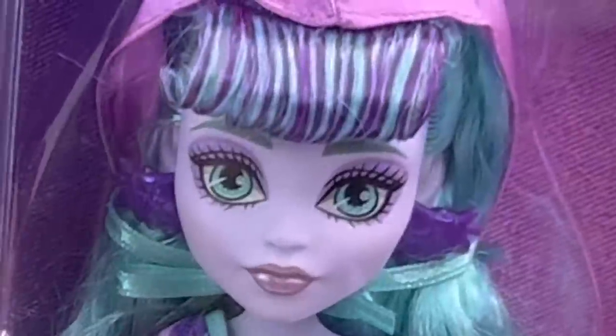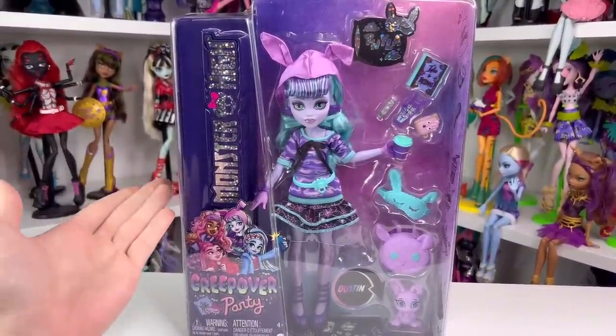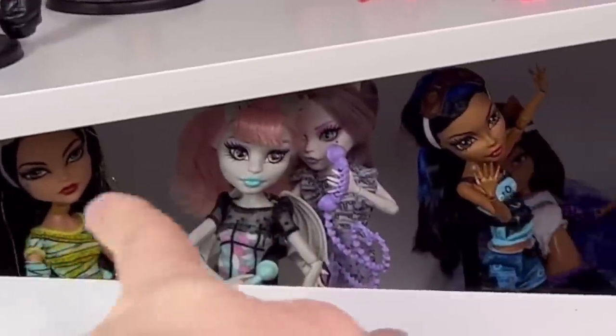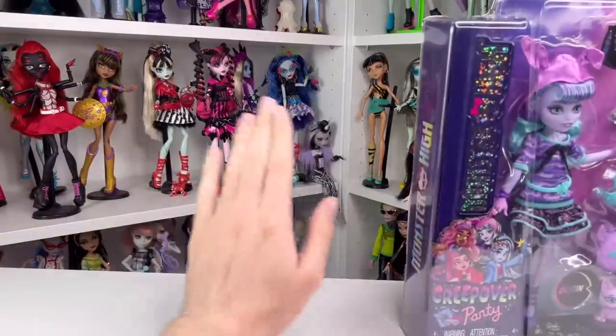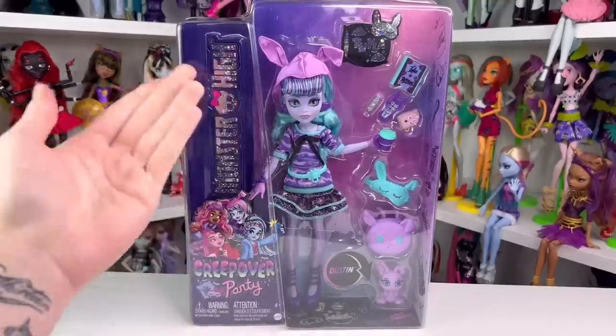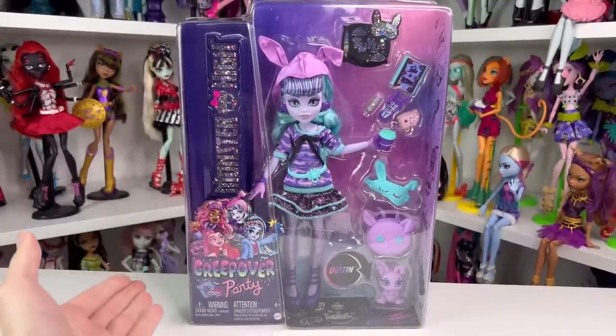So Twilight — this is the first slumber party line for G3. The original slumber party line for Monster High was called Dead Tired. I actually have all my Dead Tired dolls displayed down here, though you can never see them because the desk is here. This is G3's version, and they're probably going to keep calling it Creep Over if they add more dolls to it.